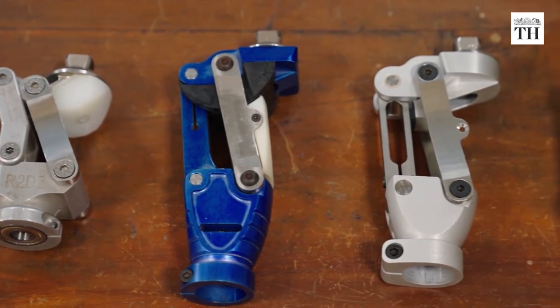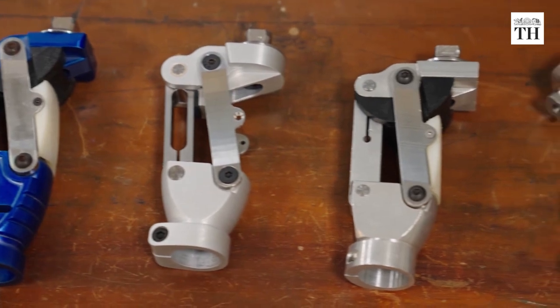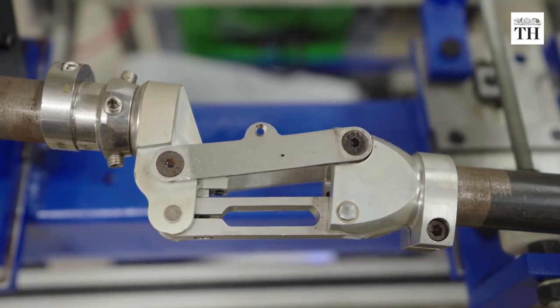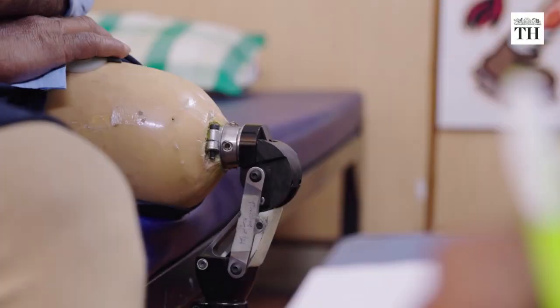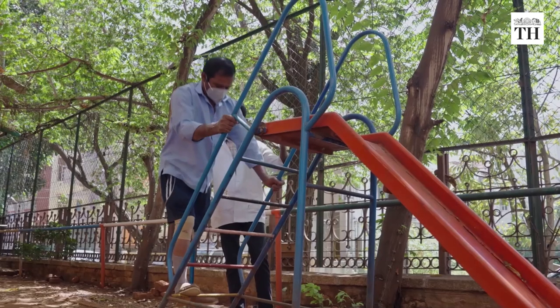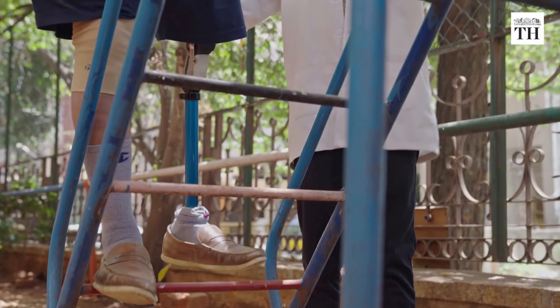It provides users great control over the prosthesis. Its patented geometry is specifically optimized for use on uneven terrains, providing stability and reducing the risk of stumbling.